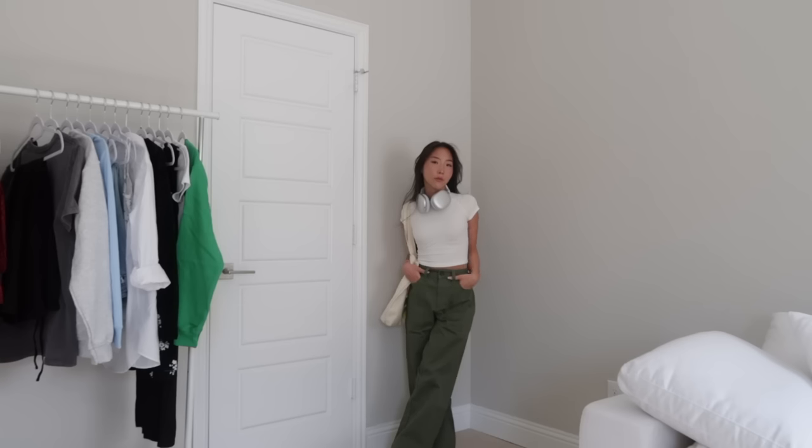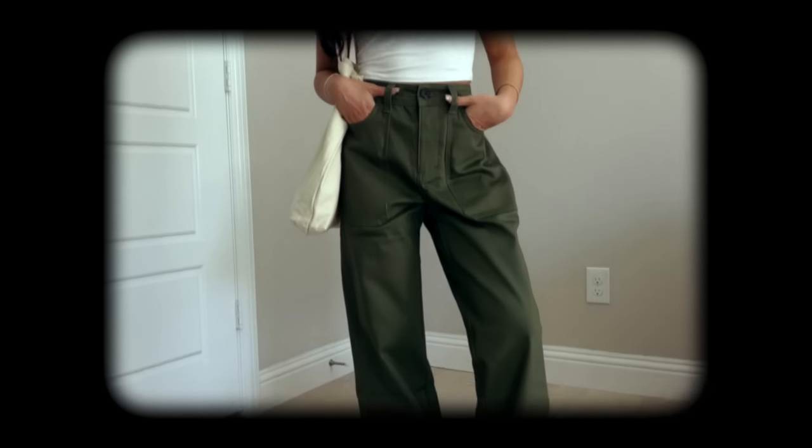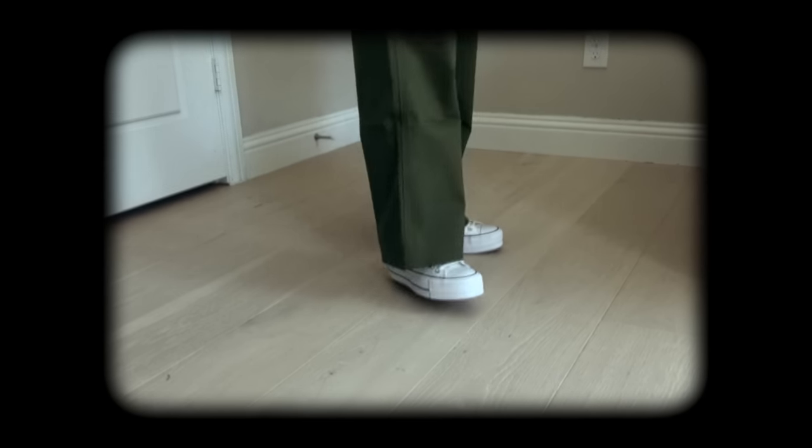This next look features a basic tee and some cargo utility style pants that I got at Walmart for around $18. I feel like it's a good switch-up for those days that you're not feeling like wearing leggings or sweats. I added some white sneakers and a tote bag, and this is just another casual, simple outfit.